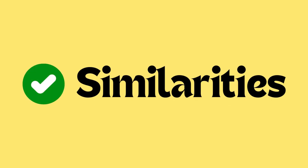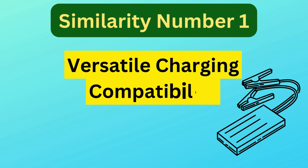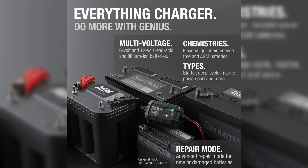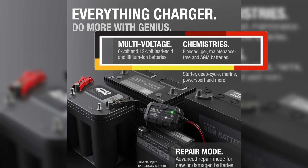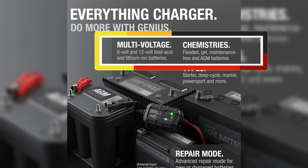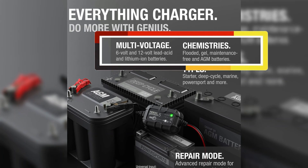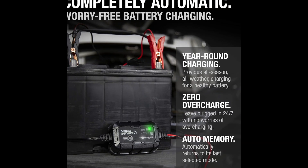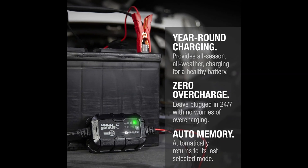Let's talk about similarities. Similarity number one is versatile charging compatibility. Both the Noco Genius 5 and Genius 10 are compatible with a wide range of batteries, including 6V and 12V sealed lead-acid batteries such as flooded, GEL, AGM, SLA, and VRLA. They also support lithium-ion batteries, making them suitable for diverse automotive, marine, RV, and power sports needs.